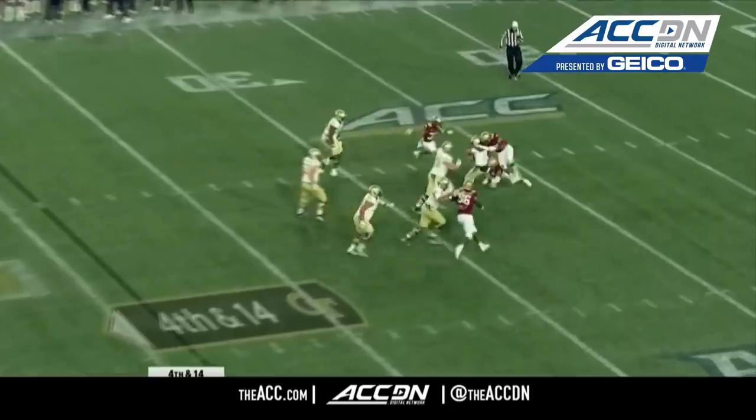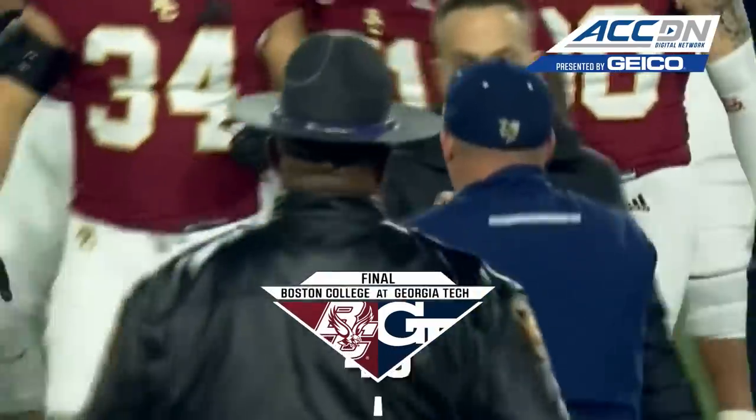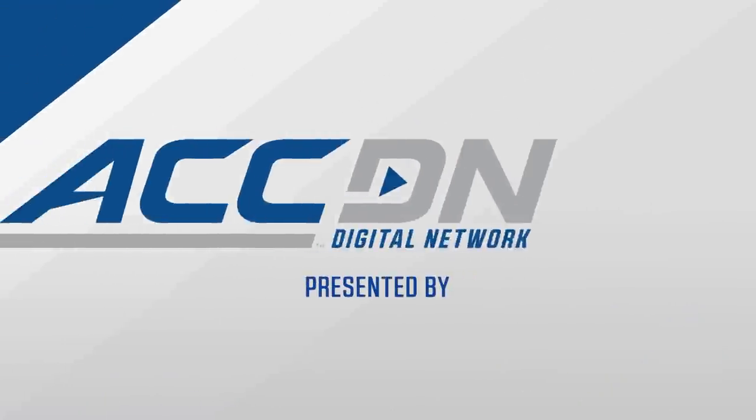Pressure on Yates and the blitz — he's dragged to the turf. Boston College with the sack, 41 to 30. The first win in Atlanta since 2007 for the Eagle program. Jeff Halfley's team is bowl eligible.